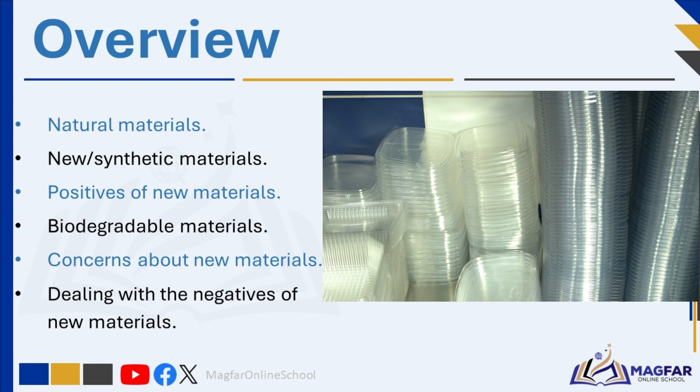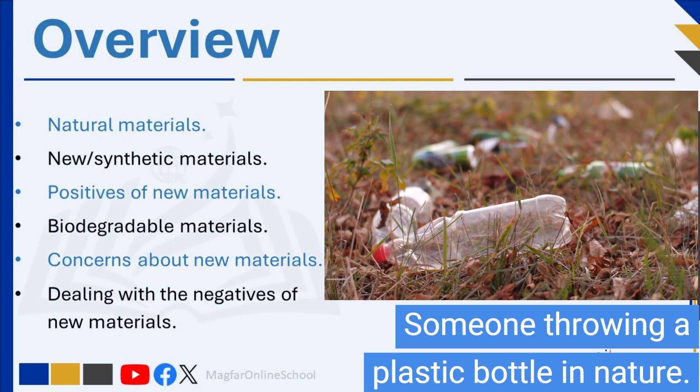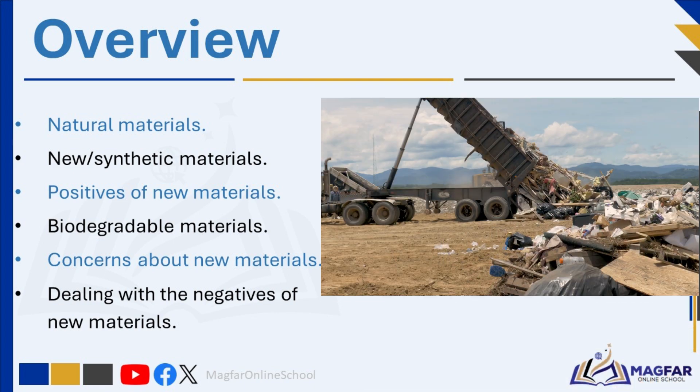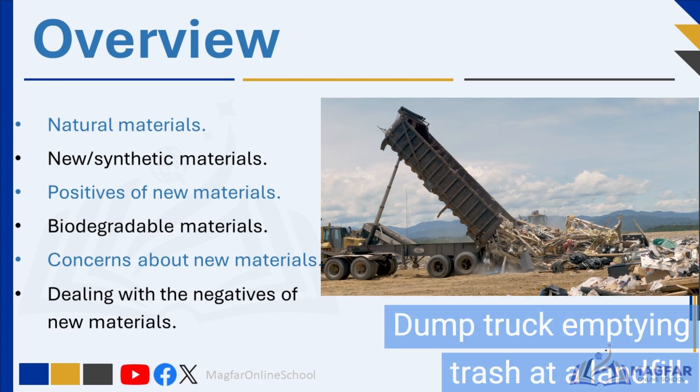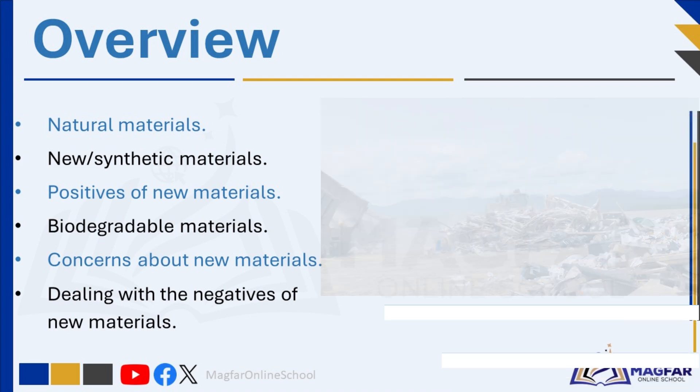With a spotlight on the over-reliance that has led to pollution and environmental woes, we'll explore what actions are being taken to tackle these pressing concerns. Join us on a journey to unravel the mysteries behind our material choices.